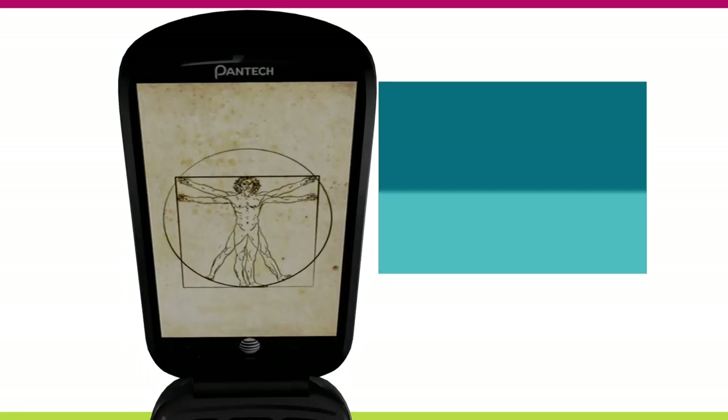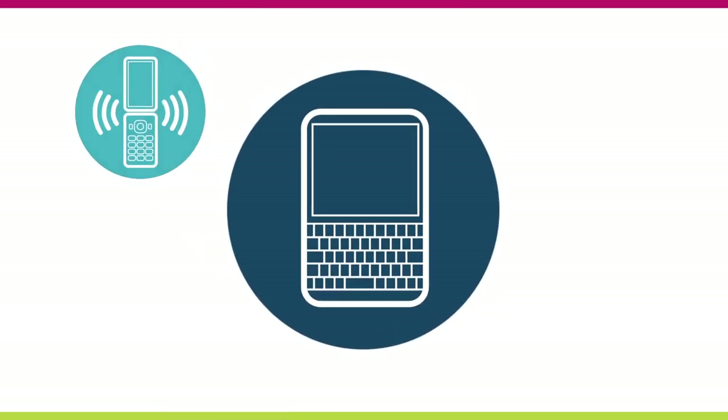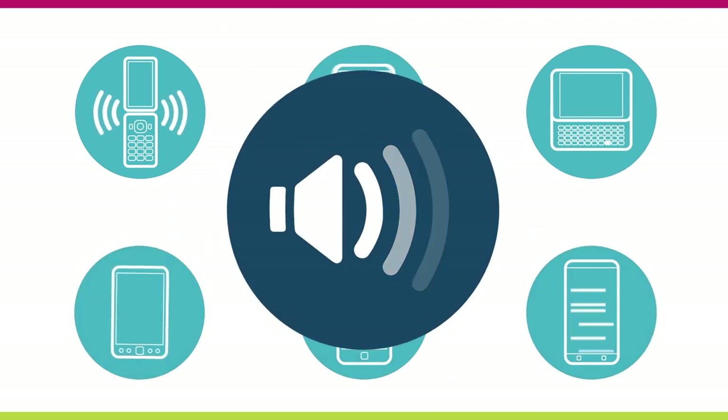Leonardo da Vinci once said, simplicity is the ultimate sophistication. When it comes to mobile phones, he couldn't have been more right. While today's phones are technological marvels filled with all the latest gadgetry for some people, it can be overkill. That's better.